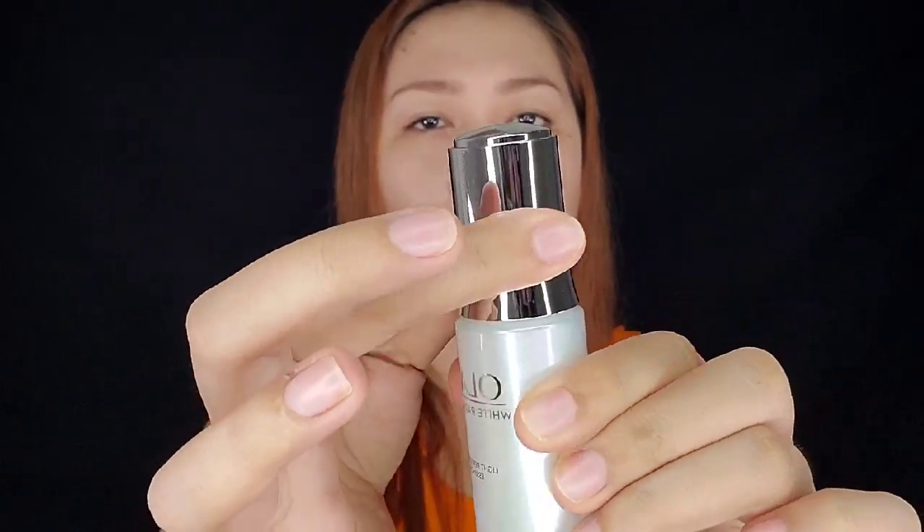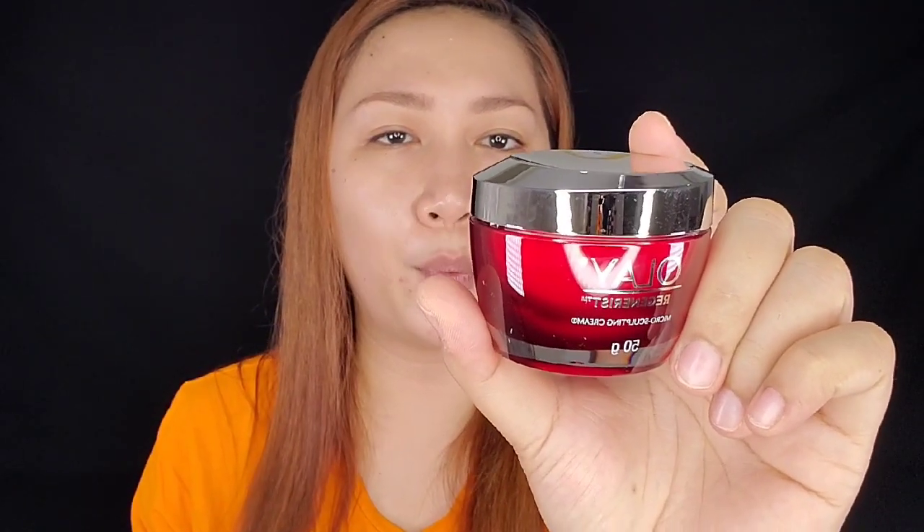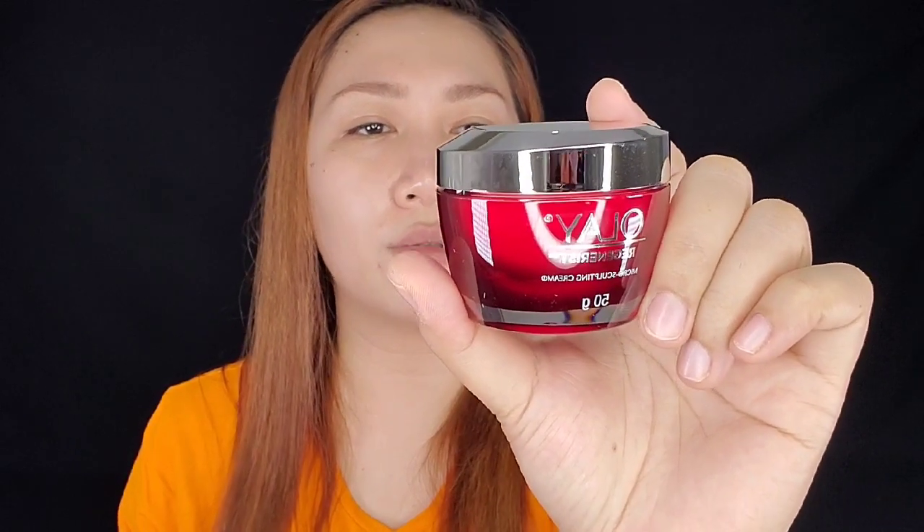The dropper bottle instructions say: unscrew the cap to automatically draw up the product into the dropper, then press the pump button on the cap to dispense. Close the cap tightly after every use. Avoid contact with eyes — if contact occurs, rinse well with water. If skin irritation develops, discontinue use. Made in Thailand — Olay is an international brand, so that's given. Manufacturing date is December 2019.